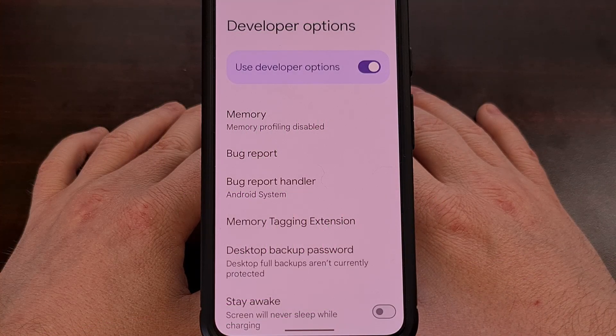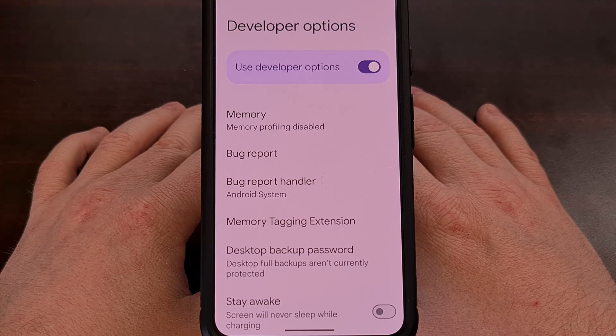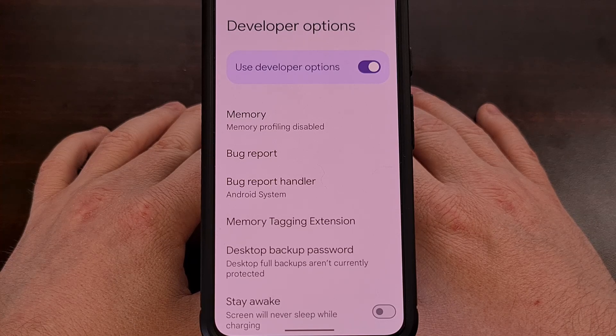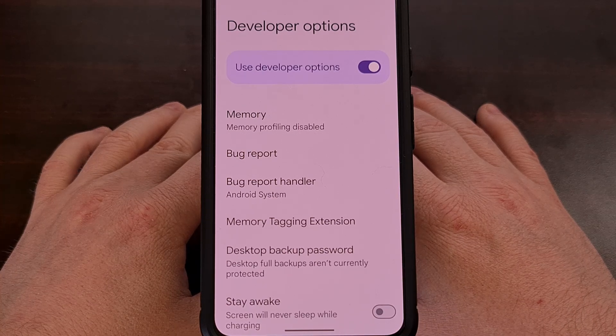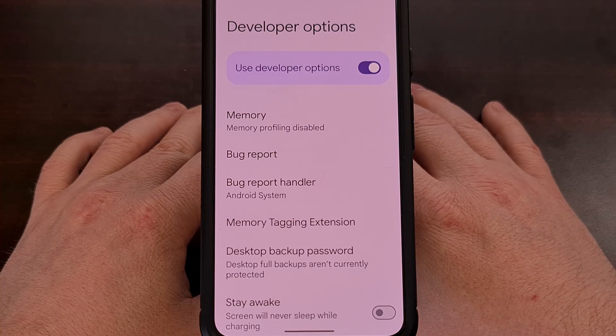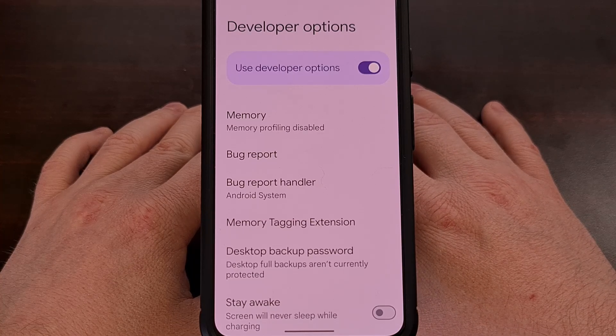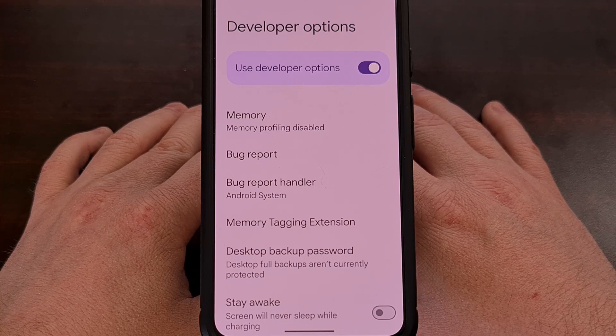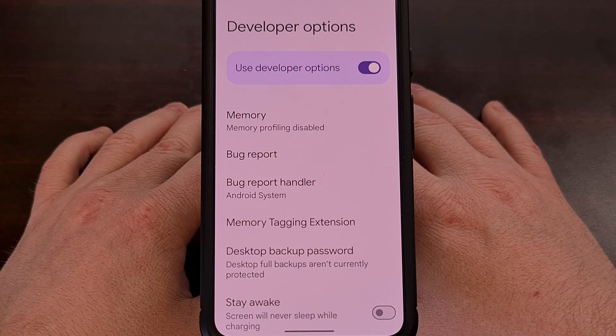This next suggestion is perfect for those with a low-end or really old Android device, because it will reduce or completely eliminate any application or service running in the background. To do this, we first need to enable developer mode to gain access to the hidden developer options menu. That's done by tapping on the build number entry from within the about phone section of the settings application around 7 to 10 times. Just keep tapping until you're told that you are now a developer. If you're not familiar with this and need extra help, I'll link to a dedicated guide down below.